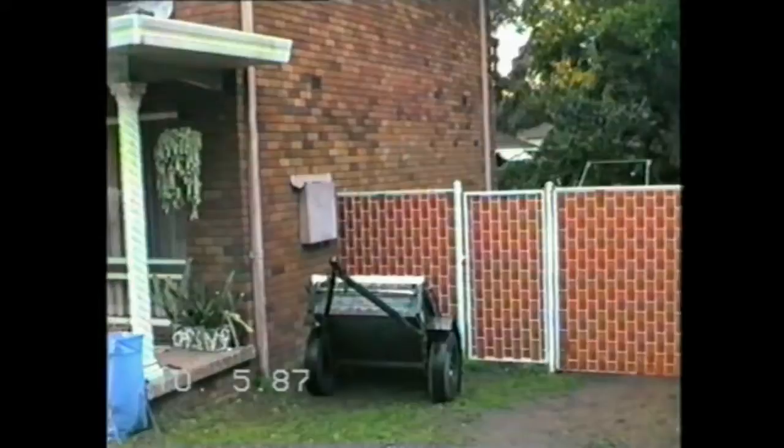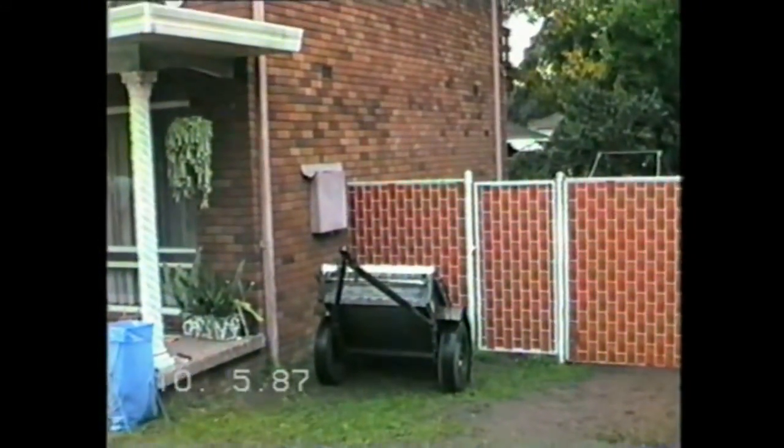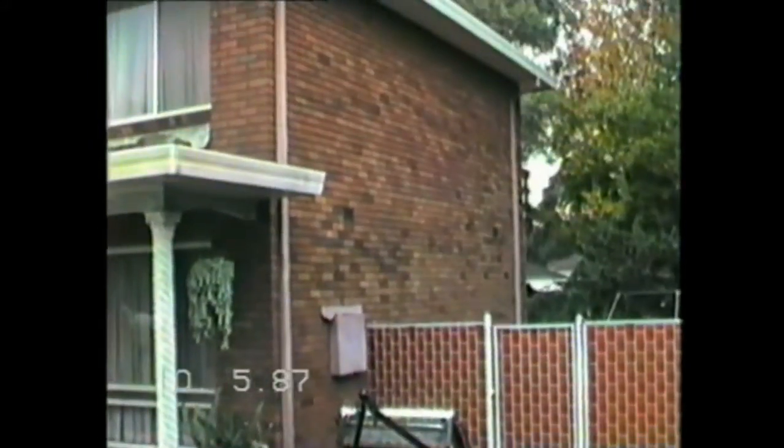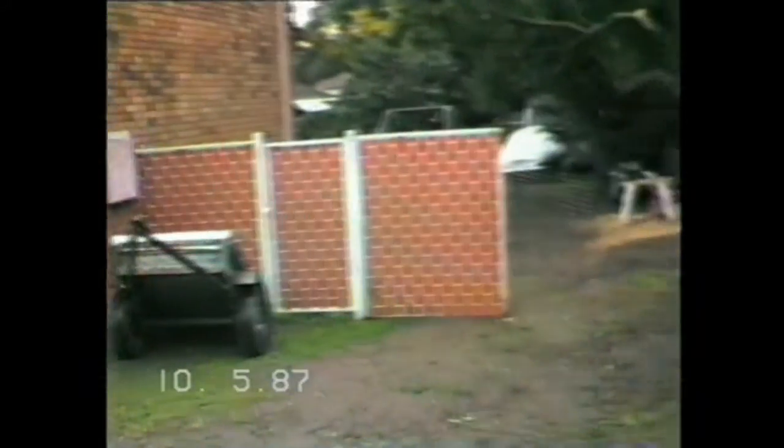It's now 4:30 on the last Sunday afternoon before they start work on our extensions. Here's how the house looks before the changes that are about to take place. By the way, look at that miserable sky - it's been raining all weekend. Now we shall go down and inspect.